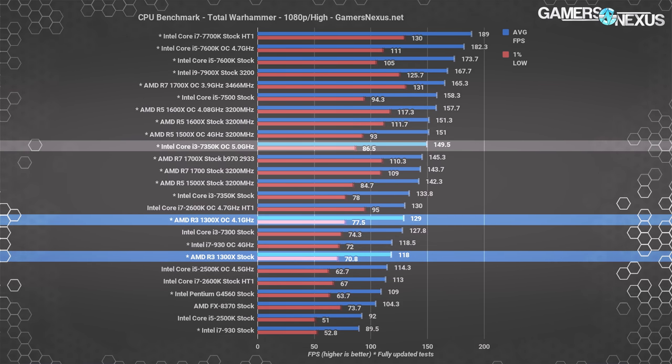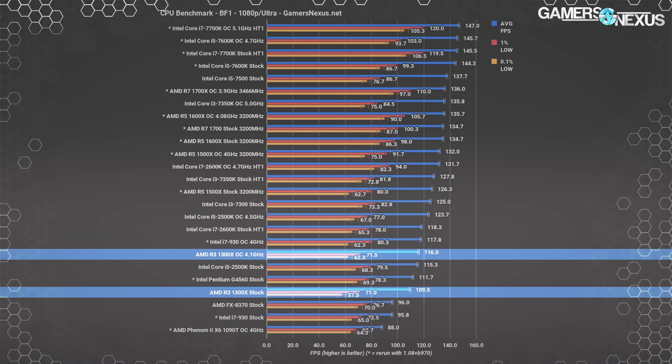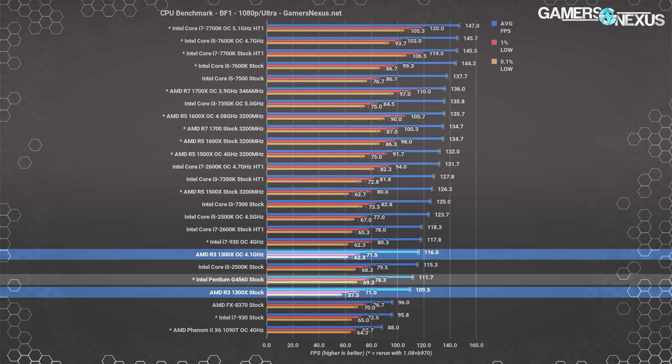The 7350K overclocked to 5GHz boosts to 150 fps average, leading the 1300X OC by 16% in average fps, with lows also ahead. Battlefield 1 is next, also on the list of titles that received an update boosting both Intel and AMD performance following the Ryzen launch. In this game, the 1300X operates at an average fps of 110, placing the R3 CPU ahead of the FX-8370 and i7-930 by about 14%. The G4560 leads the R3-1300X stock CPU by about 2%, which isn't surprising as Battlefield 1 has routinely shown strong performance on these Intel CPUs.